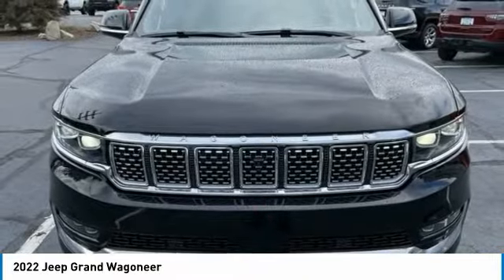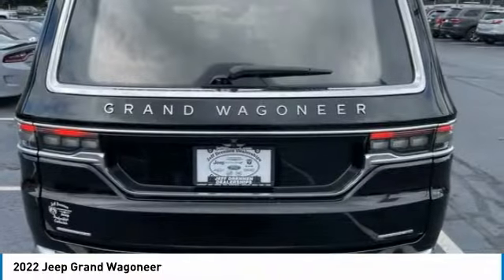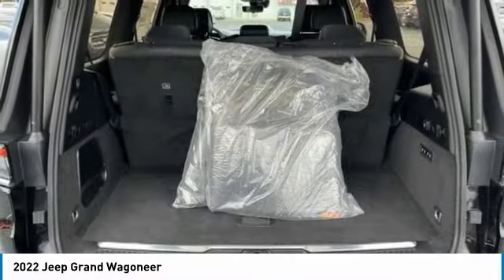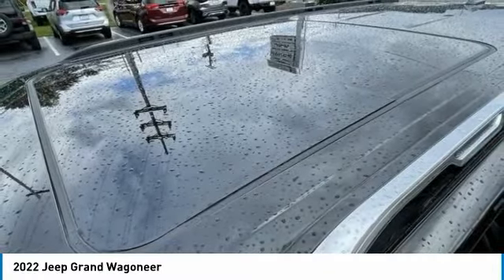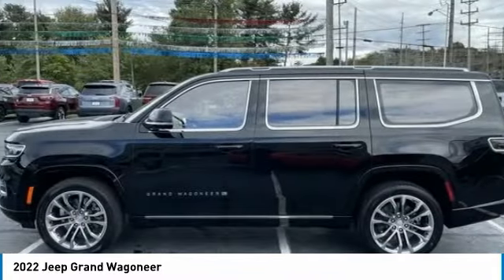This vehicle has less than 100 miles. Here are some of this vehicle's great options: electronic stability control, power liftgate, brake assist, traction control, remote keyless entry, flexible seating group, power moonroof, four-wheel disc brakes, rear window defroster, navigation system.